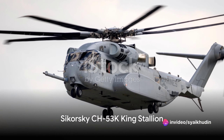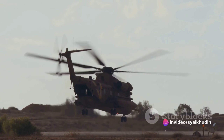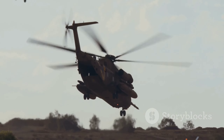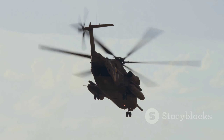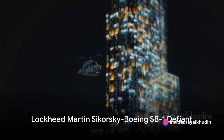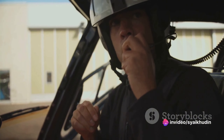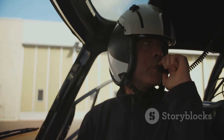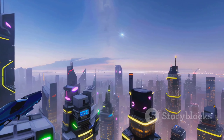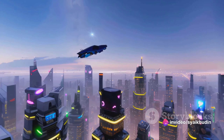At the second spot, the Sikorsky CH-53K King Stallion, the largest and most powerful helicopter in the U.S. military, impresses with its exceptional lift capacity, advanced technology and unparalleled performance. And finally, the moment we've all been waiting for: the most advanced helicopter in the world is the Lockheed Martin-Sikorsky Boeing SB-1 Defiant. This next-generation rotorcraft redefines flight with its revolutionary speed, agility and maneuverability.